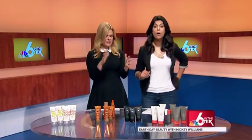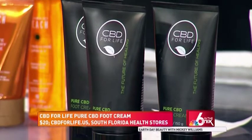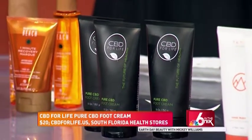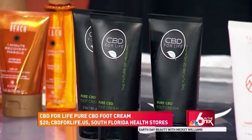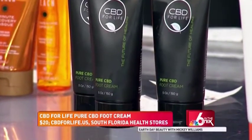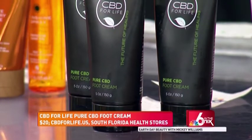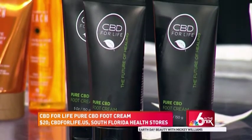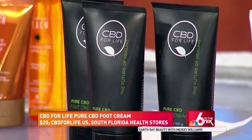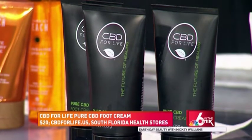It's triathlon season, and CBD is basically the new beauty ingredient. CBD is cannabidiol — without the hallucinogen, so don't worry. It's amazing because it's anti-inflammatory. This is CBD for Life's pure CBD foot cream. It's incredibly pure. Not only is it anti-inflammatory and helps with swelling, it combats aches and pains. They also put in eucalyptus, peppermint, arnica, and jojoba. You will never go back to another foot cream again.